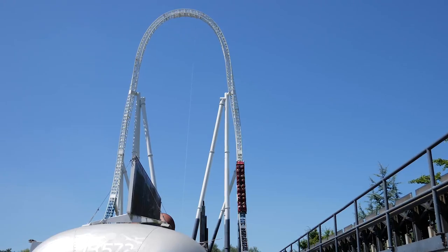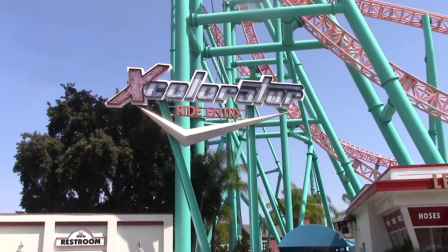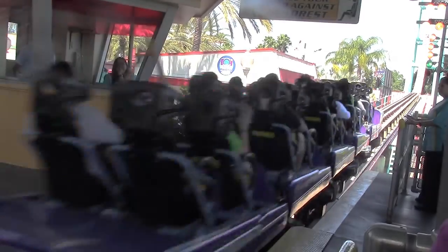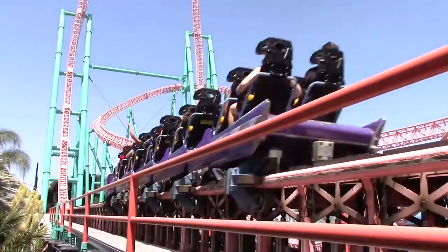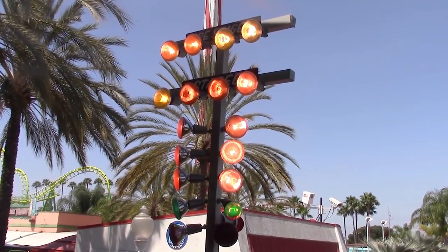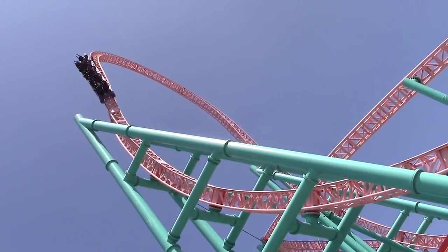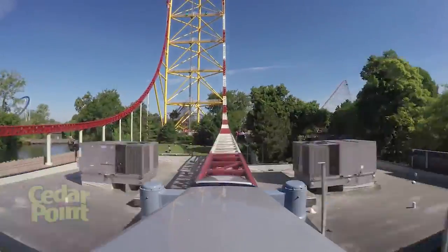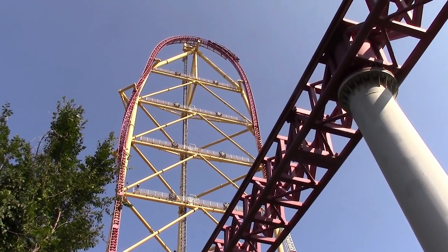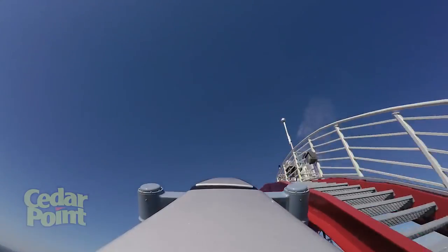The year following Colossus, Intamin debuted another of their now iconic roller coaster models. In 2002, Accelerator opened as the world's first Accelerator coaster, a ride which uses a hydraulic launch system to propel guests to astonishing speeds. Accelerator shoots riders from 0 to 132 kmph (82 mph) in only 2.3 seconds, before ascending to a great height. This innovative technology was then used by Cedar Point a single year later to construct the 128m, 420ft high Top Thrill Dragster, the world's tallest roller coaster at the time.